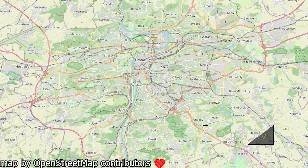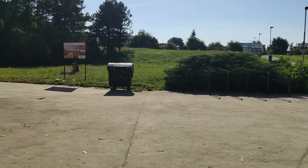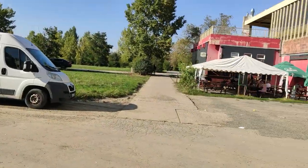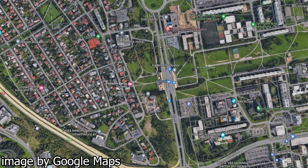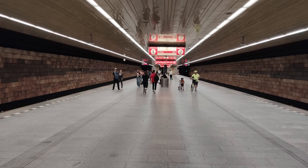Next up, Opatov. Opatov is a single platform station located in the Chodov district. After emerging from the station, I walked through a small shopping area and found myself in Centrální Park, a big park most likely named after Central Park in New York. In terms of transit connectivity, there's a bus station. Overall, Opatov is an unremarkable station. 6 out of 10.